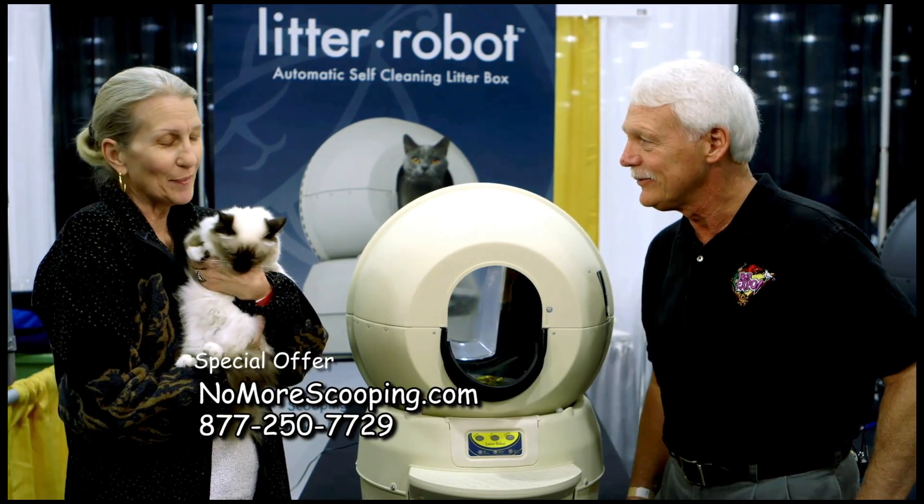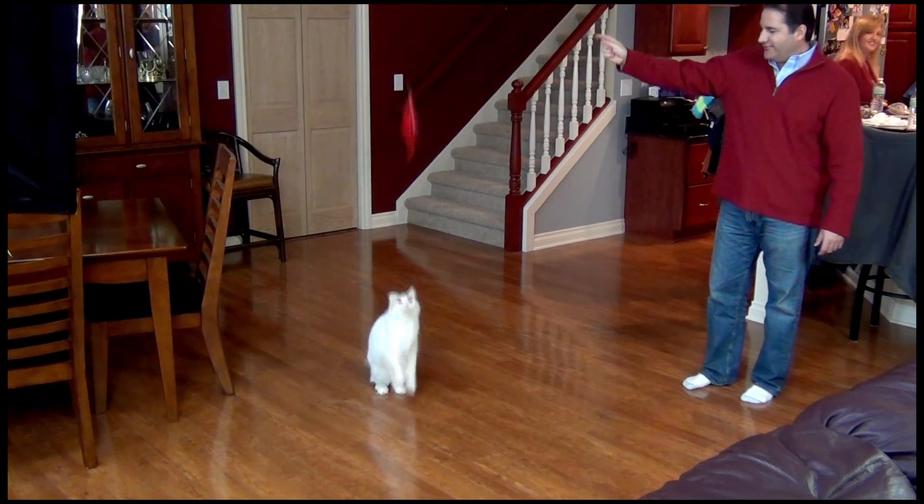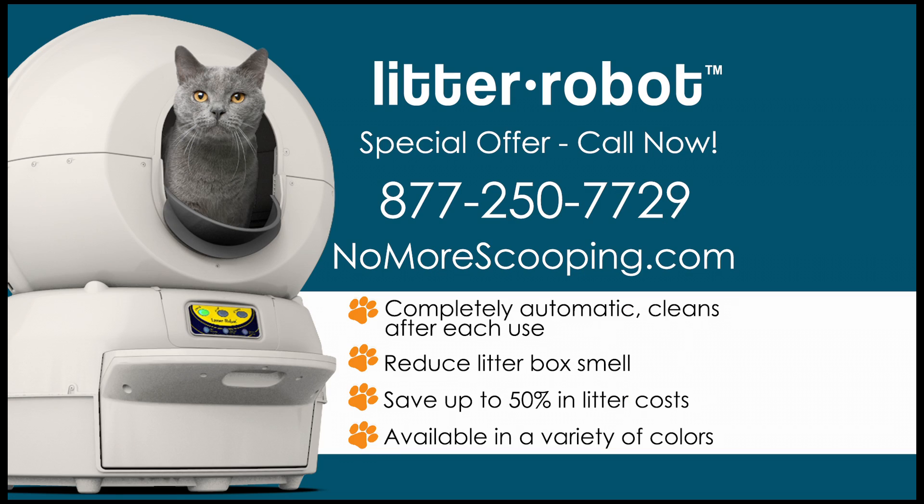No more scooping. Get back to enjoying your freedom and your cat. Visit nomorescooping.com or call for our special offer on The Litter Robot. The Litter Robot is the right way to go.